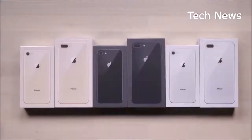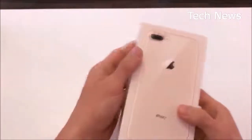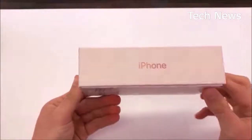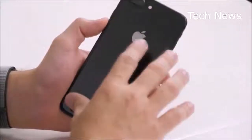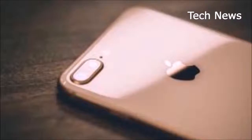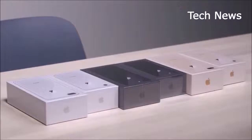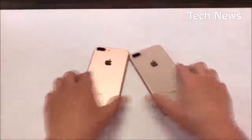The extra glass means it's grippier, slightly heavier, and yes, more likely to crack if dropped. The big advantage of the glass is it lets the iPhone 8 Plus wirelessly charge via Qi — the first iPhones to adopt this tech. Samsung devices have been able to wirelessly charge for years, so this addition isn't super innovative. And while the ability to charge your iPhone at every Starbucks is nice, I still found myself charging the 8 Plus the old-fashioned way.